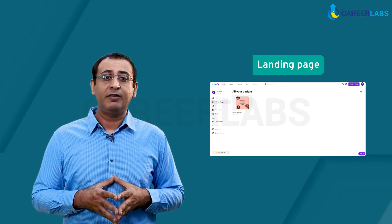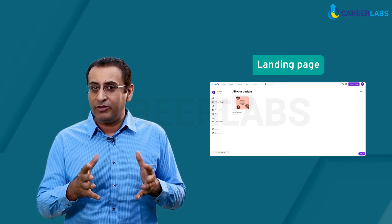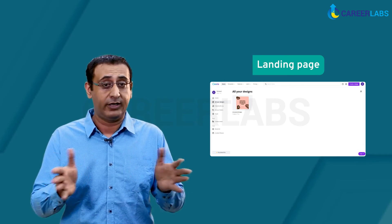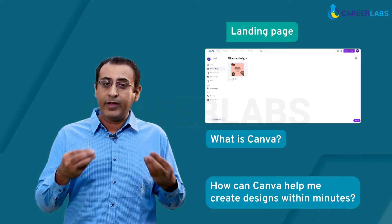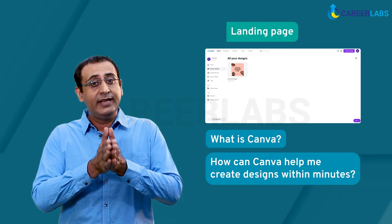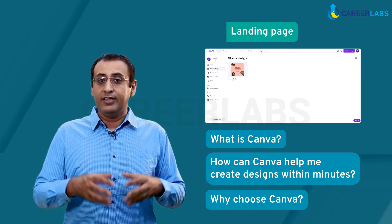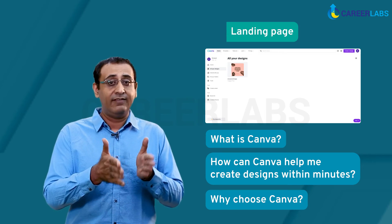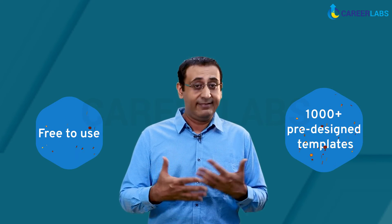The first thing one notices after being directed to a landing page is its value proposition. Value proposition instantly provides the context you need to understand whether the product offers what you are looking for. The page successfully answers three critical questions: What is Canva? How can it help me — can it help me create any design within minutes? And why should I choose this over other alternatives, given its amazing templates and ease of use? Through these propositions, Canva is able to create a compelling hook. With promises like free-to-use and thousands of pre-designed templates, Canva manages to differentiate itself from its competitors.